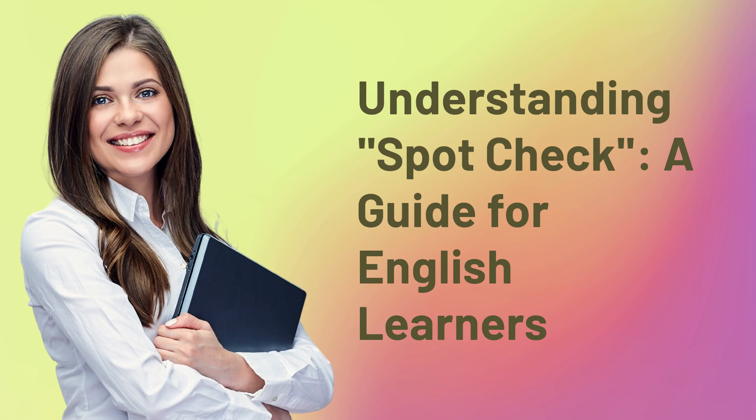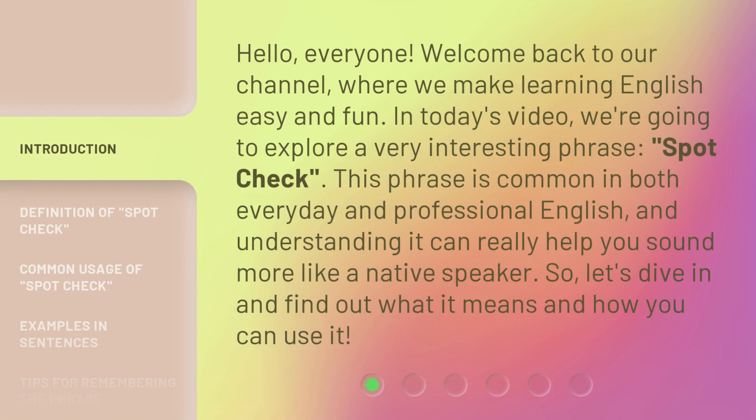Understanding Spot Check: a guide for English learners. Hello everyone, welcome back to our channel, where we make learning English easy and fun.